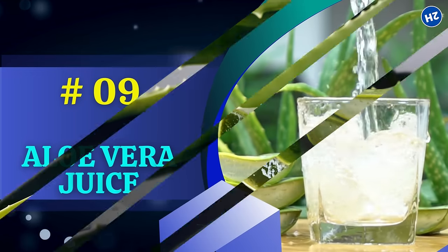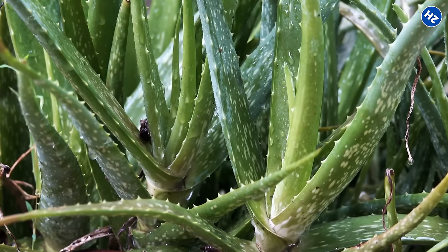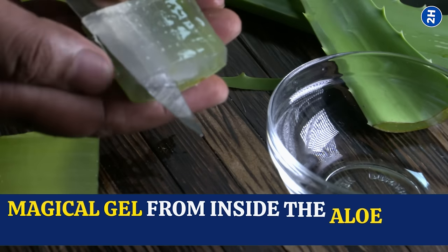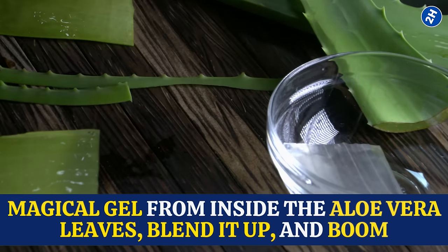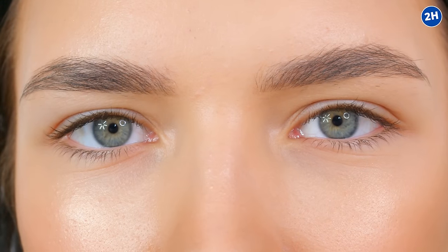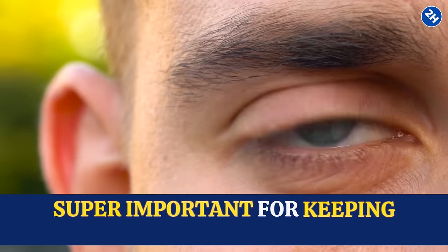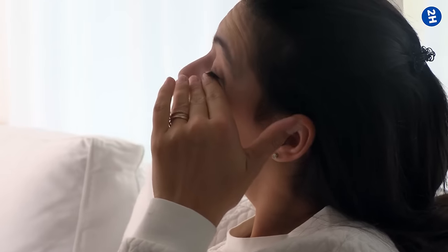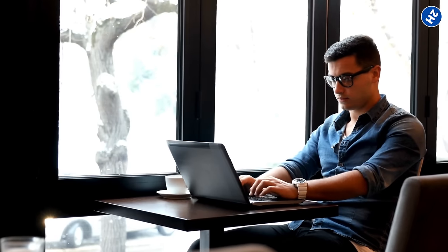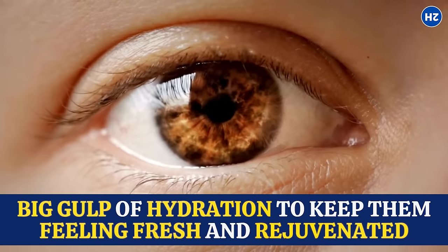Number 9: Aloe Vera Juice. You know that cool succulent plant called aloe vera? You might have seen it before, maybe even had some in your house for soothing sunburns. Take that magical gel from inside the aloe vera leaves, blend it up, and you've got aloe vera juice. It's packed with moisture, which is super important for keeping your eyes happy and healthy. You know how sometimes your eyes feel dry and irritated, especially after staring at screens all day? Aloe vera juice gives your eyes a big gulp of hydration to keep them feeling fresh and rejuvenated.